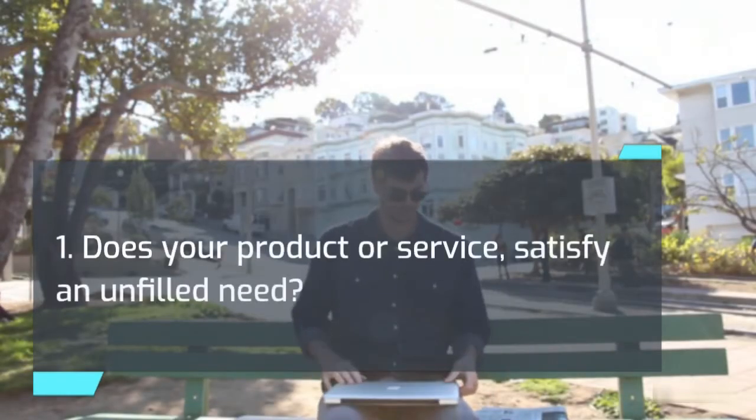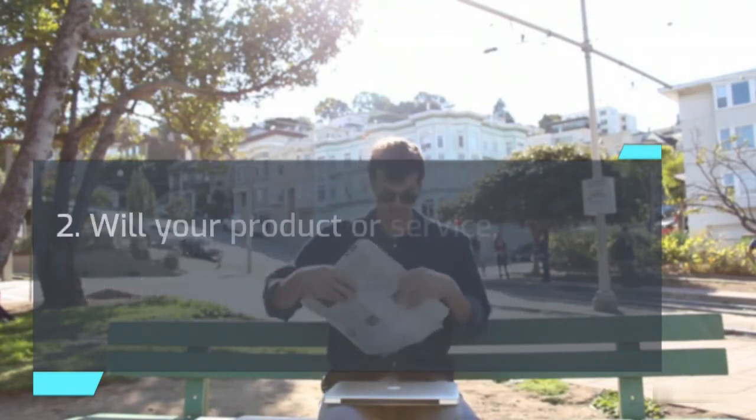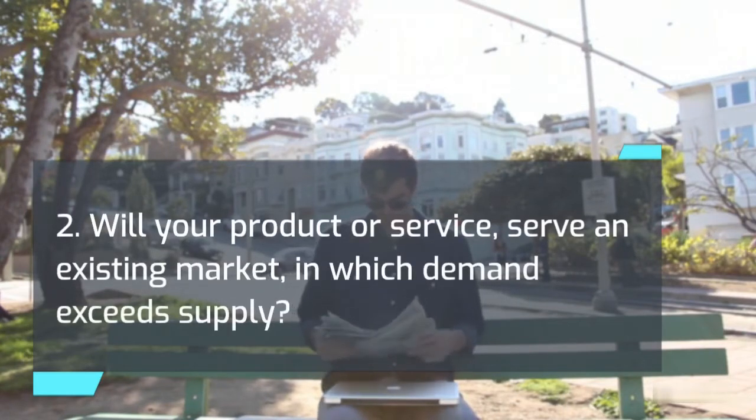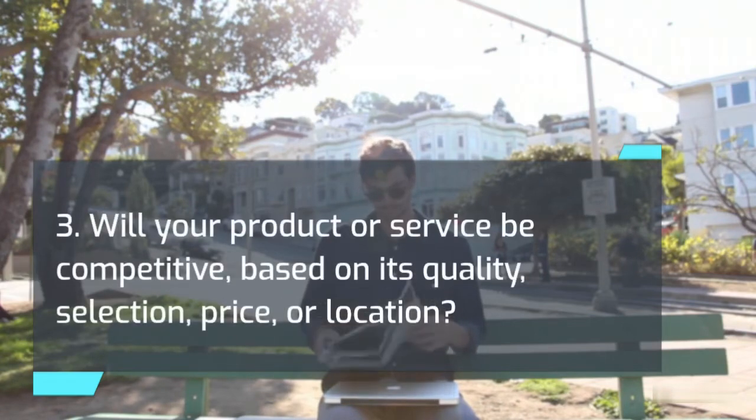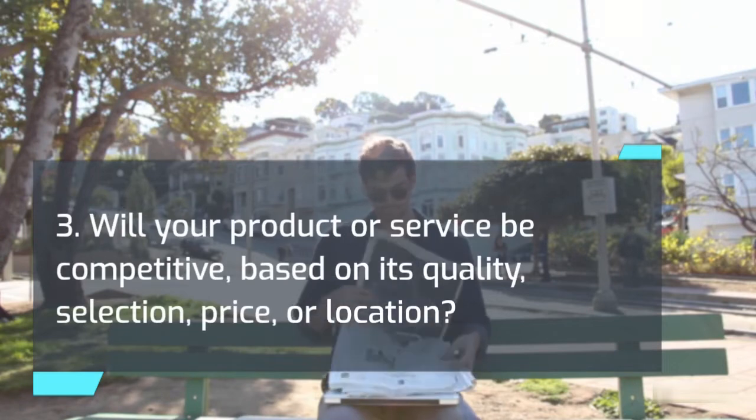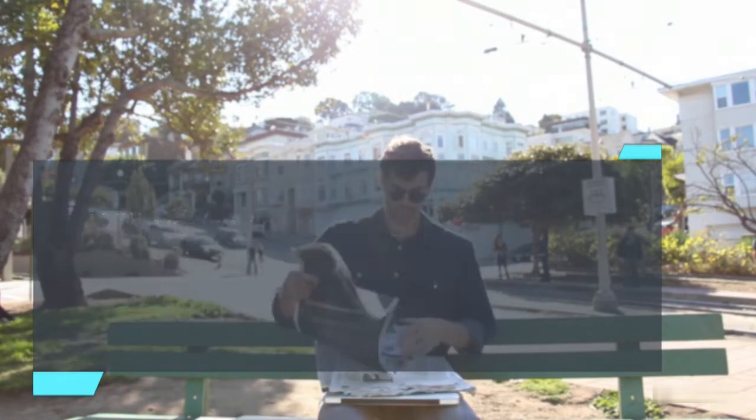1. Does your product or service satisfy an unfilled need? 2. Will your product or service serve an existing market in which demand exceeds supply? 3. Will your product or service be competitive based on its quality, selection, price, or location?